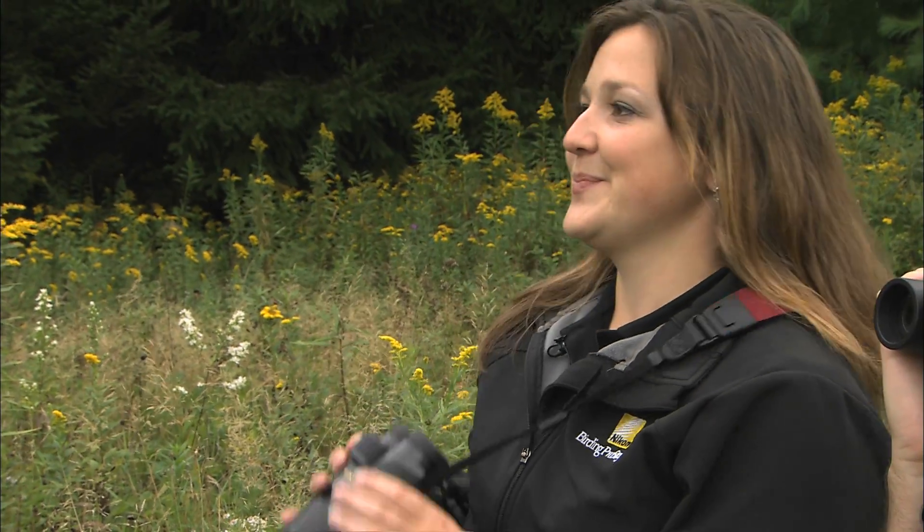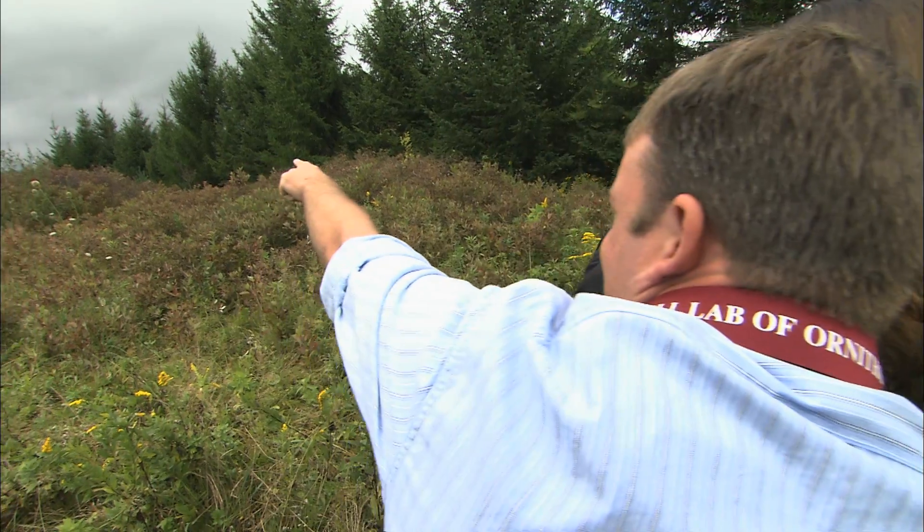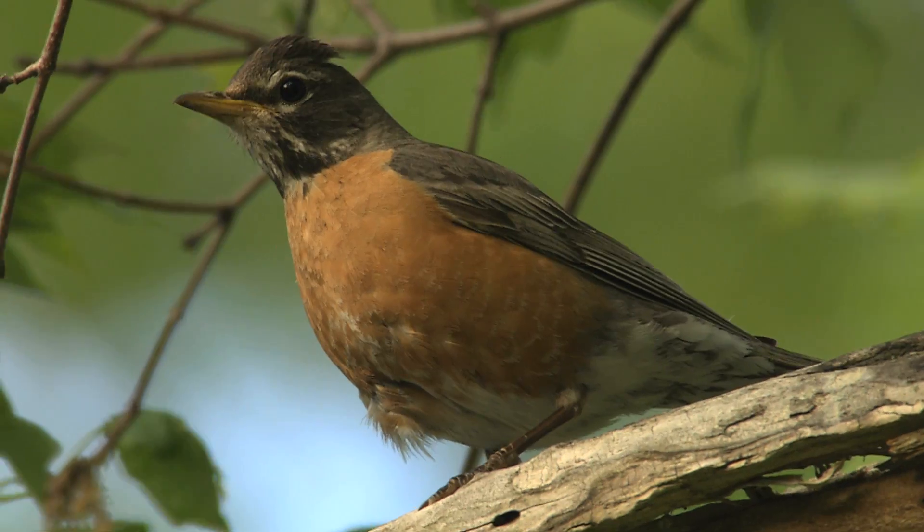When we're out birding, we're constantly making comparisons, narrowing down the list of species to figure out what we're looking at. Now that we've checked out size, let's look at the shape. Here's a Robin, teed up just to the left of the tall conifer.